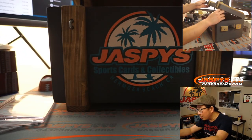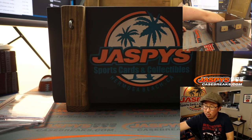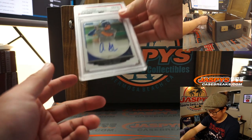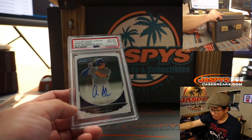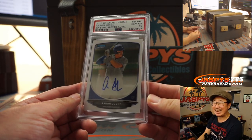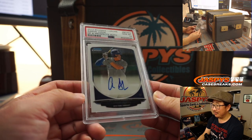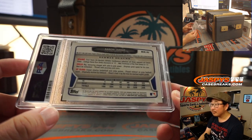I think there's one more card and then a box. Next one is — we got Aaron Judge. 2013 Bowman Chrome Prospects Autograph, PSA 10. Aaron Judge. All rise.